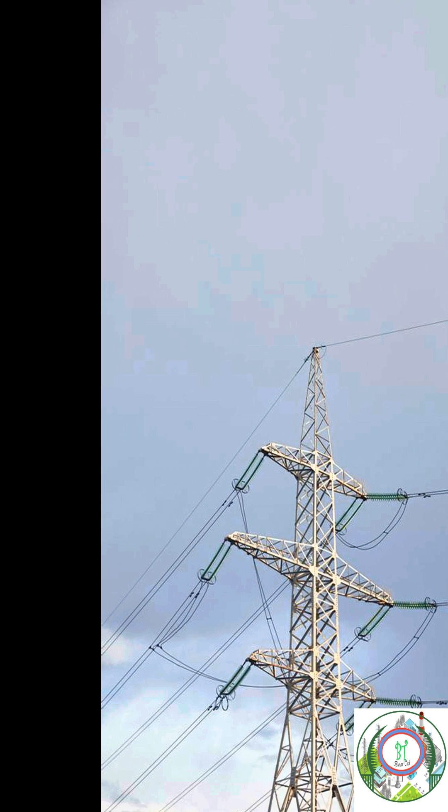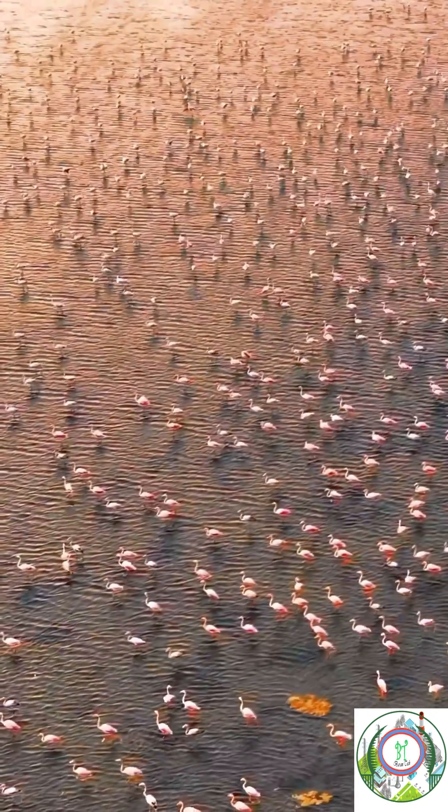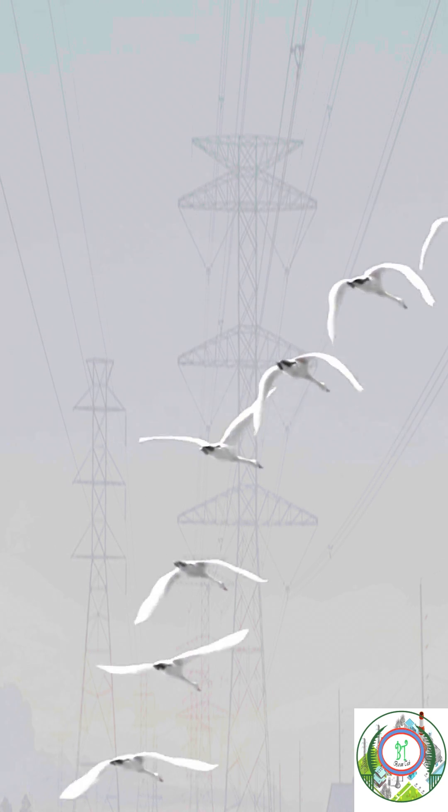As an example I am going to show a video. If you see over here, a bird comes fast and hits the transmission line and dies. Similarly, what happens if a gang of birds comes and hits the transmission line? Yes, definitely the maximum number of birds will die. And it also causes a short circuit in our transmission line.